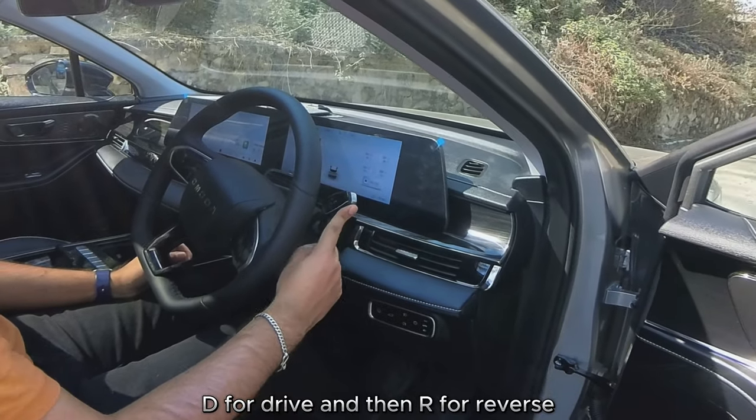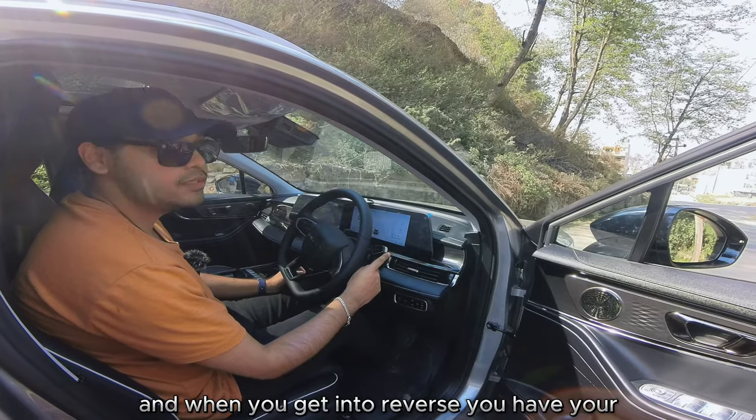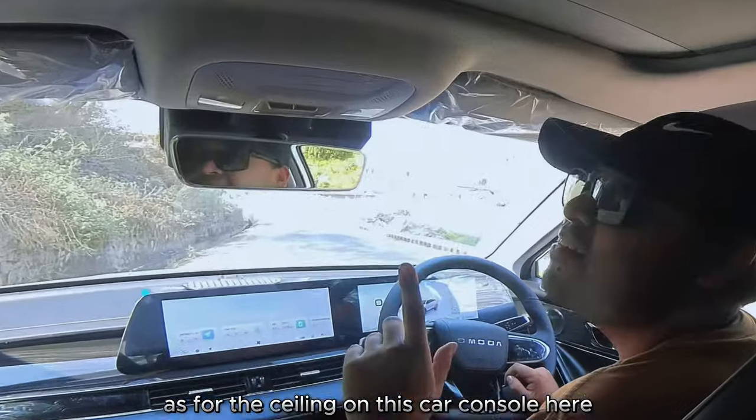As for the gear selector on this car — foot on the brake and press for park, D for drive, and R for reverse. When you get into reverse, the cameras turn on automatically.